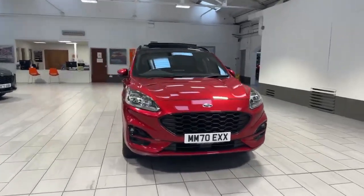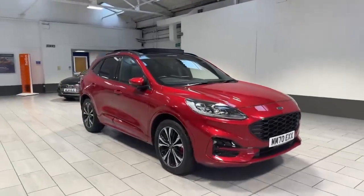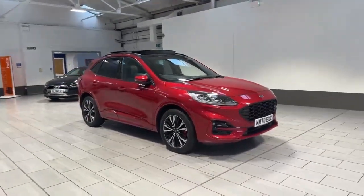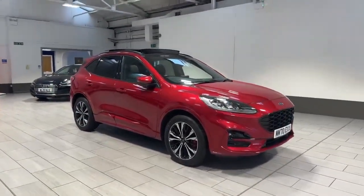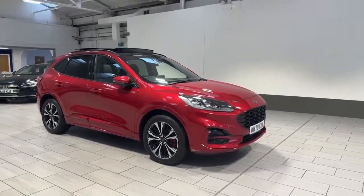This is an ST-Line X variant and it is the PHEV, which means it's a plug-in hybrid. It's a two and a half litre combustion engine. It's had one owner from new, and it's also got a full service history with OMC.